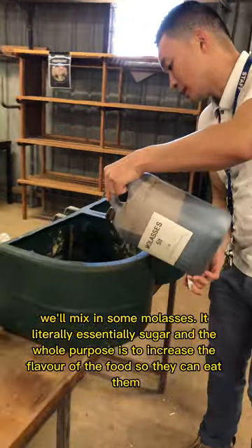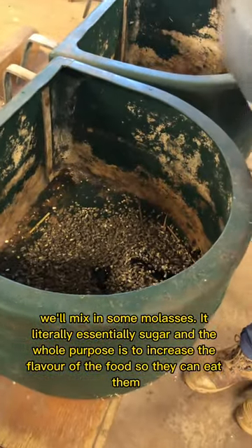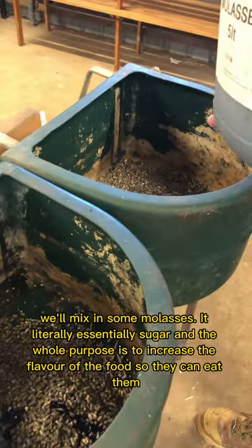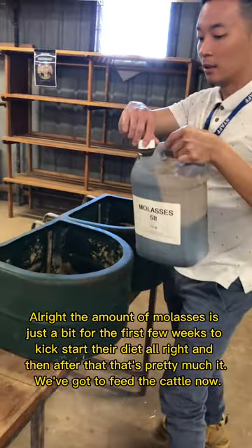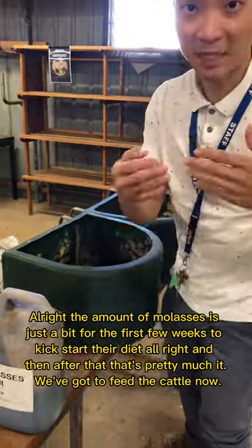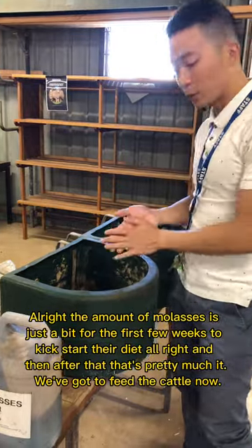Molasses are essentially sugars, and the whole purpose is to increase the flavour of the food so the cattle are more inclined to eat it. The amount of molasses is just for the first few weeks to kickstart their diet, and then after that we phase it out.